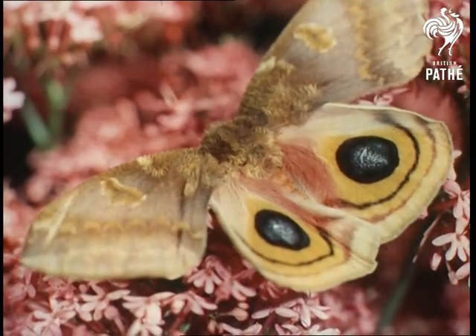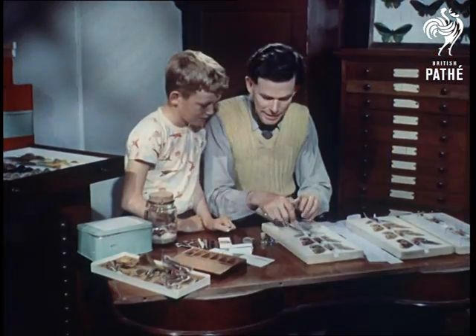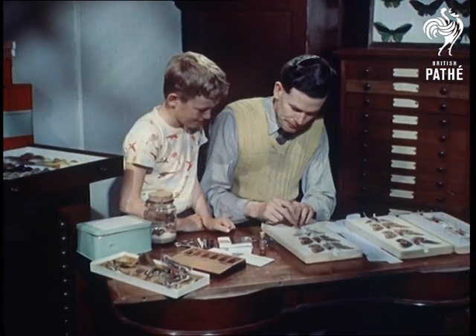The Canadian bullseye moth, just one of at least a dozen brightly hued species whose breeding and categorising calls for much research and skill.